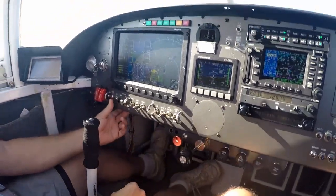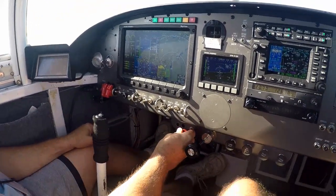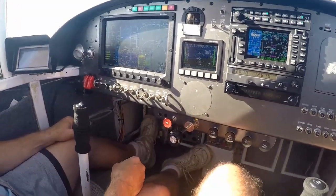We're going to stay on that tank. Landing light's on. Strobe light's on. Richening up a little bit. We're good to go.